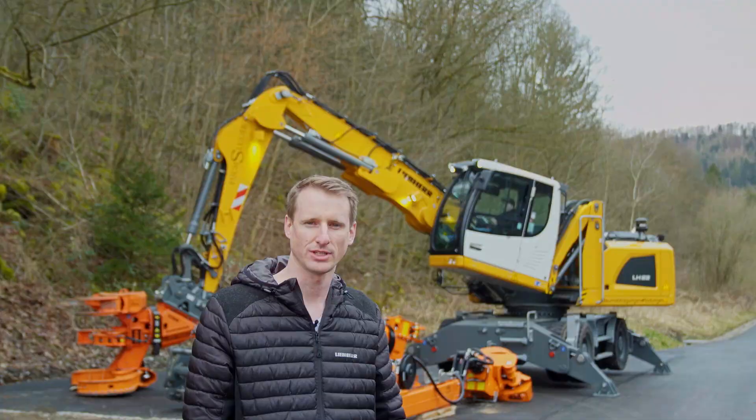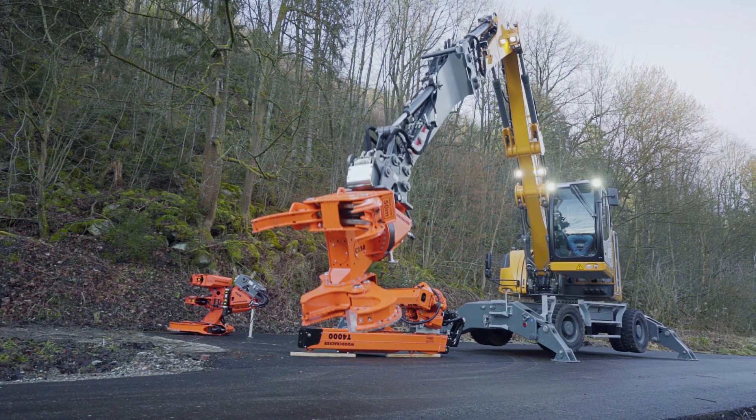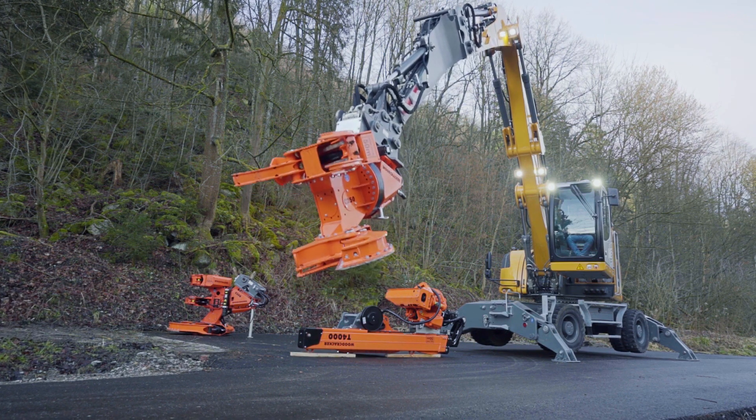If you need more outreach, we have two possibilities. The first is to use a stick extension with a smaller shear head and 30.8 meters outreach.